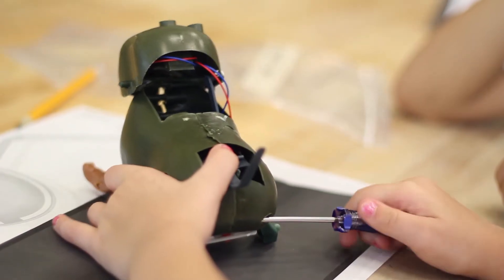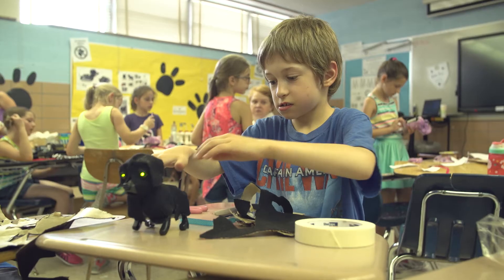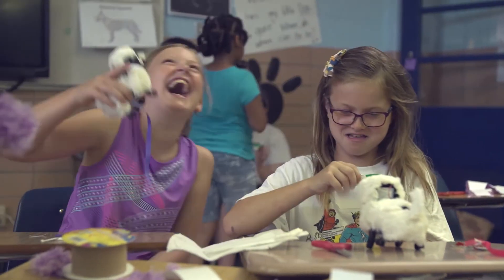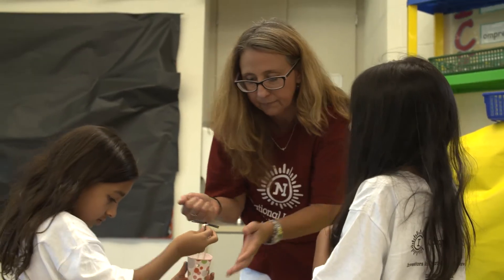In Robotic Pet Vet, campers become robo vets as they use real tools to take apart robotic dogs and compare their inner mechanics to the biology of animals. They also get to personalize, decorate, and bring home these furry new friends.